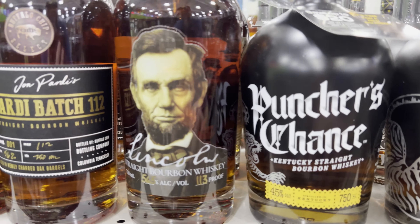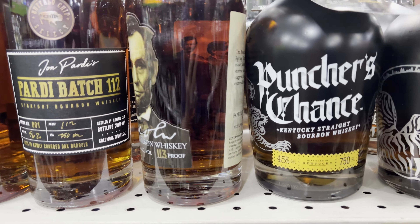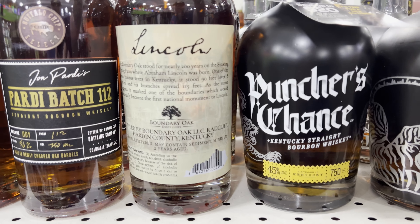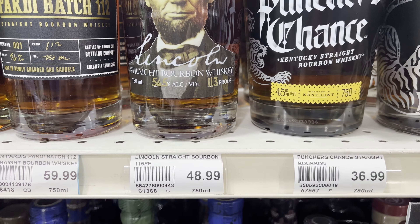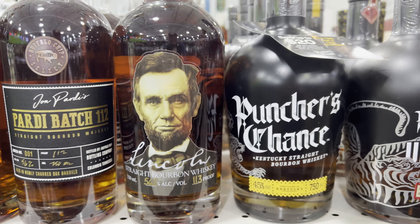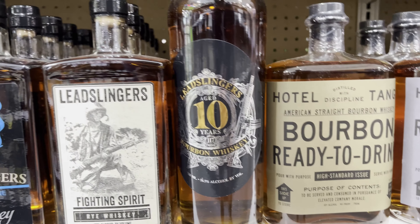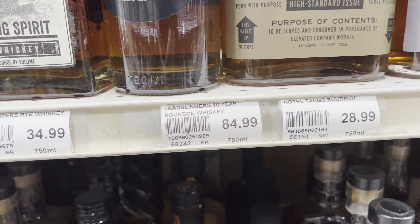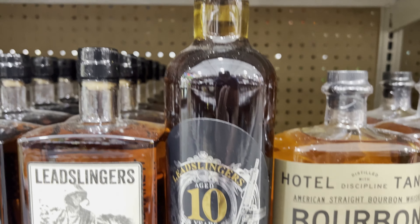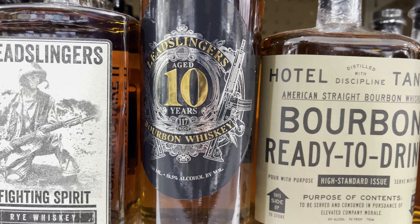Of course, you've got to have Lincoln Bourbon — another one I haven't seen. $113 proof. They've got some interesting things here today. Lincoln Bourbon, anybody know anything about this? $49. I don't know if I can find that staring at me on my shelf. And every time I come here, I always debate getting a Lead Slinger 10 — $85 on a whim. I don't know if I can pull the trigger on that one. If you guys know anything about Lead Slinger 10, let me know.